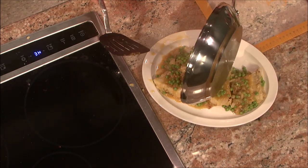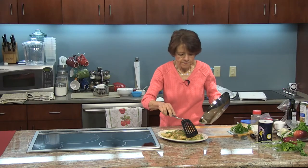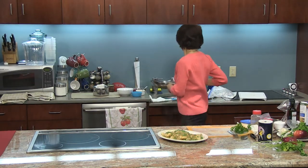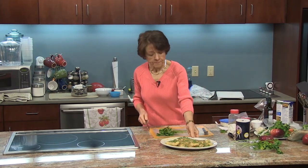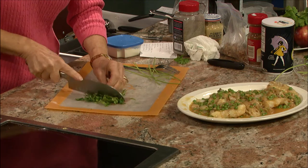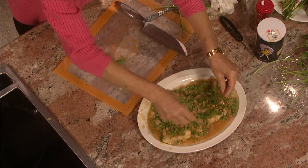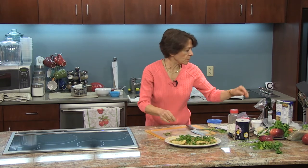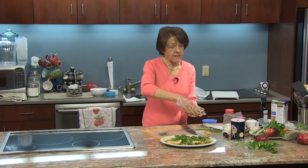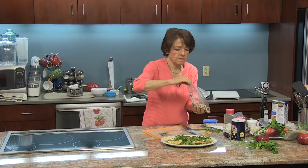It does not get much better than this, even at a restaurant. I'm going to sprinkle a couple of tablespoons of parsley on here for a little bit more green on top. Then we're going to contrast this green with some sliced almonds — another really healthy nut to make sure you have on hand. We need a couple of tablespoons.